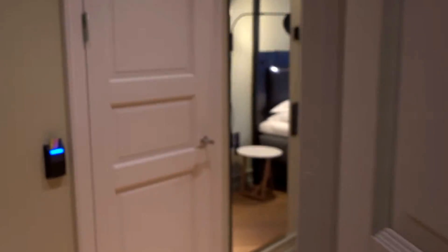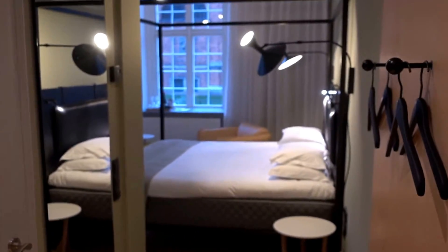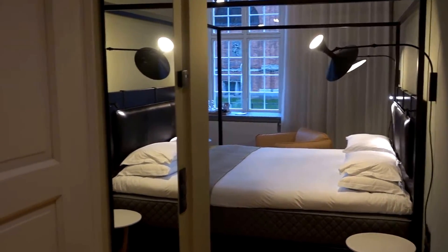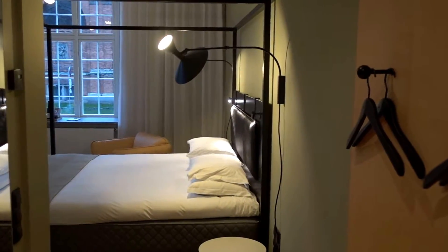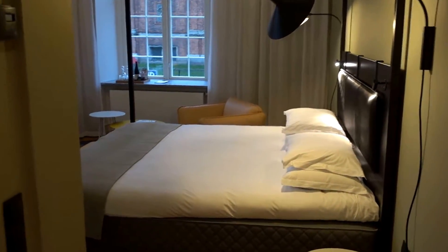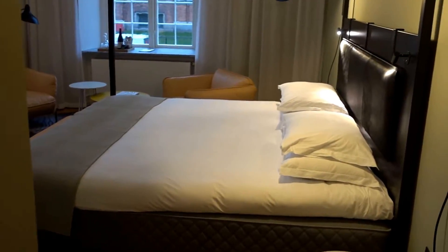Today I'm in the Nobis Copenhagen, which is part of Stavros Design Hotels. This is a brand-new hotel that just opened three weeks ago, and this is junior suite 006. Let's start the tour — this is actually a really interesting hotel.